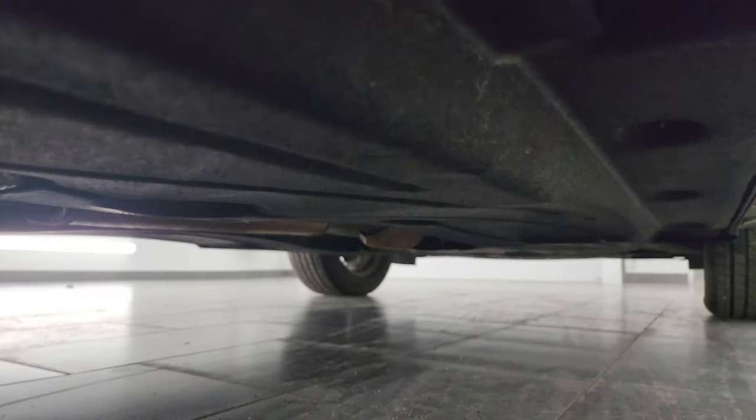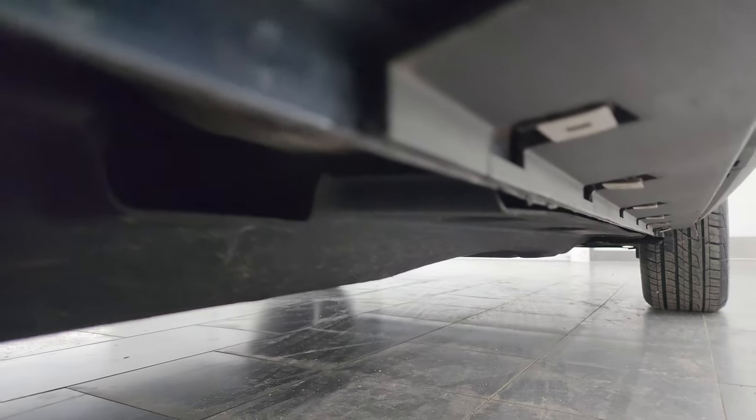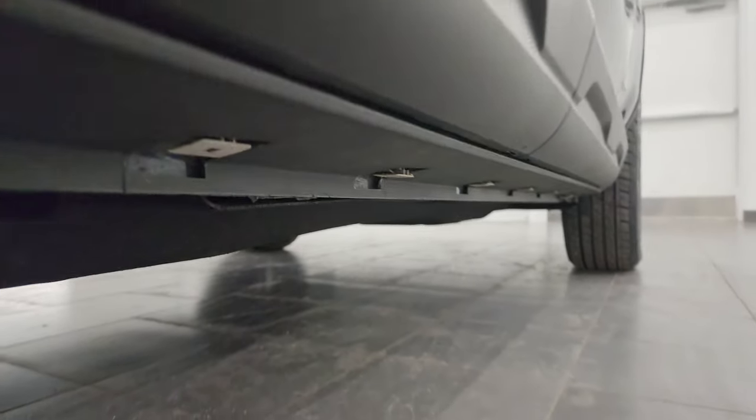The underbody should be in really good shape — you can't really see much; there are a lot of covers under there.